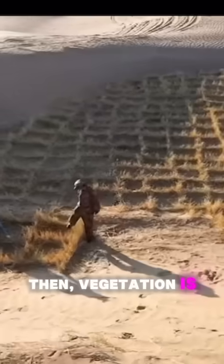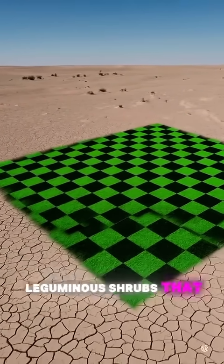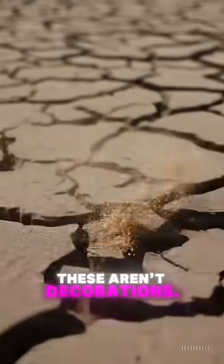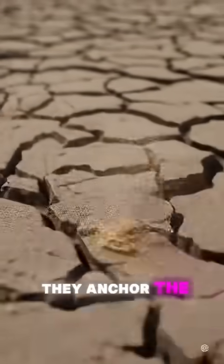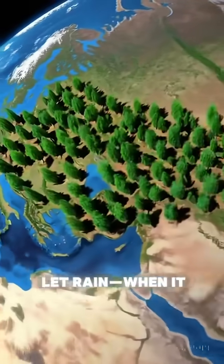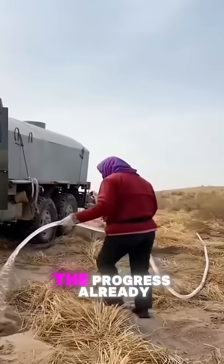Then vegetation is introduced: hardy, drought-tolerant species, deep-rooted grasses, leguminous shrubs that fix nitrogen into the soil. These aren't decorations — they're engineers. They anchor the earth. Their roots create microscopic tunnels that let rain, when it comes, soak deeper. Their shade cools the surface. Their structure protects the progress already made.